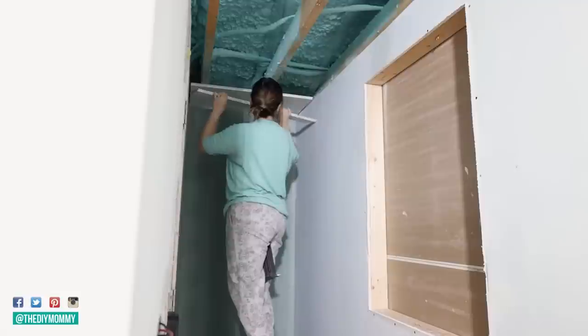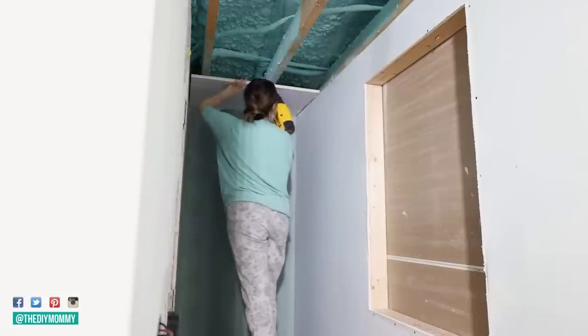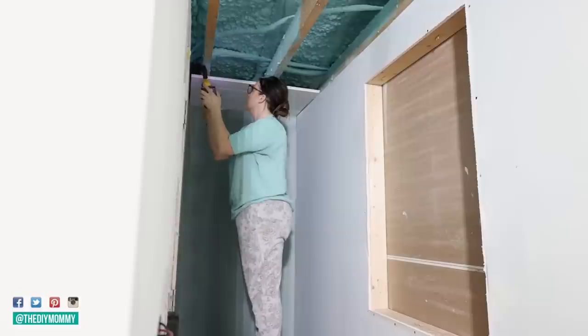Now I'm starting to install the shiplap ceiling in the cabin. I love shiplap for its look and its light, bright color.